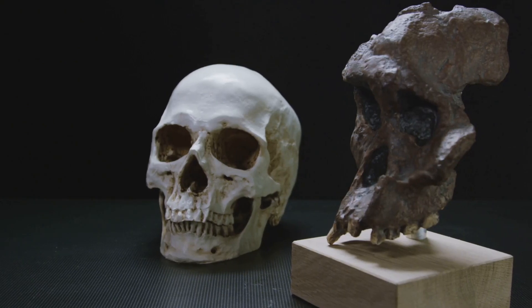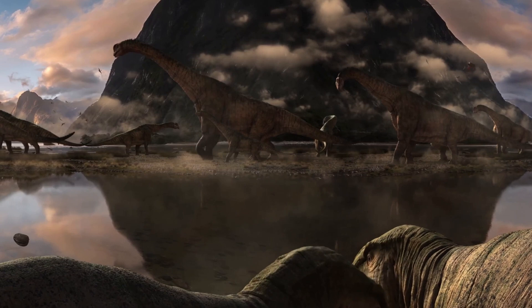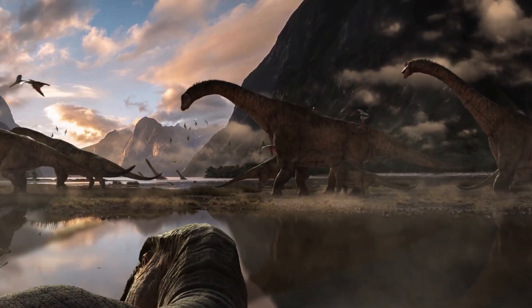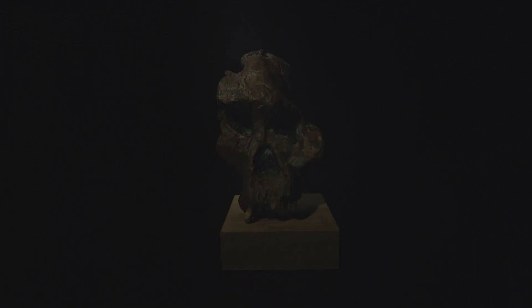The truth is, humans and dinosaurs lived in different eras. Dinosaurs roamed the earth during the Mesozoic era, which lasted from about 252 million to 66 million years ago. On the other hand, the human evolutionary journey began much later, during the Cenozoic era, which started around 66 million years ago.